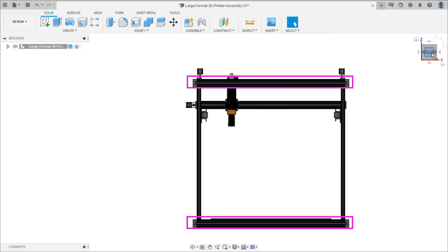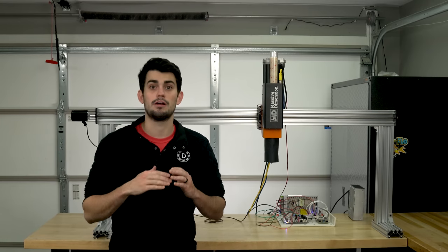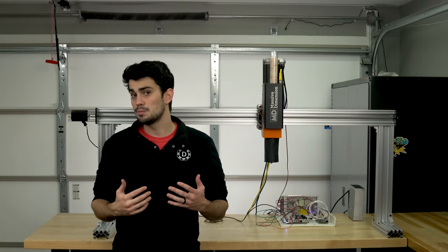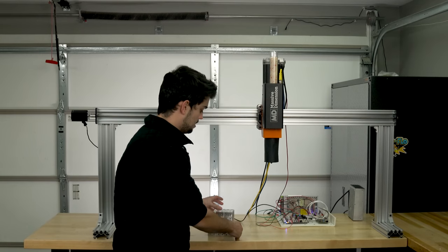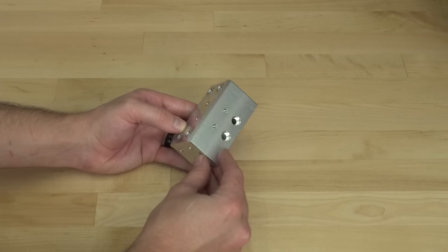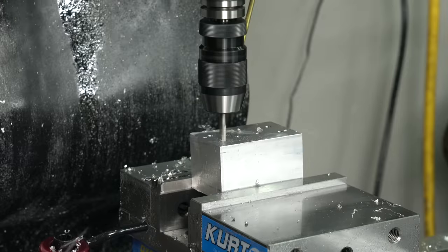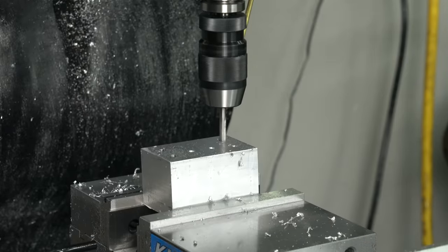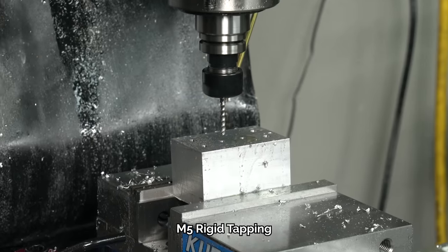Ribs at the top and bottom will tie the actuators together and hold them at the correct angle, and for the ribs to do their job they need to form a perfect square. There are many ways to connect aluminum extrusion at right angles, but I elected to go with custom corner pieces that I machined on the mill. The machined surfaces make it easy to line everything up, and I added extra tapped holes on the sides that will be used for enclosing the build volume and possibly adding additional support to the frame.